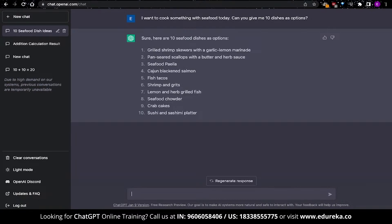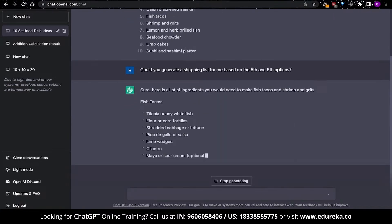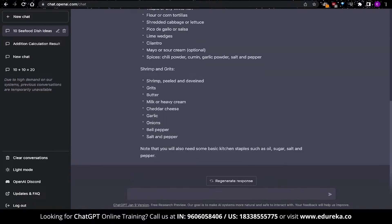This is where things get interesting. We can look at this list and select the options we like. I'd like some fish tacos, so I'll ask ChatGPT to generate a shopping list for me based on that option. I don't particularly have to say the names of the recipes — it should know what I mean by default. The output is already sectioned and indented, allowing us to get more clarity on the subject. That is pretty cool.